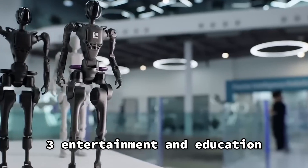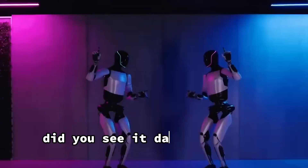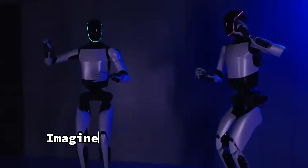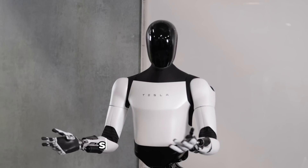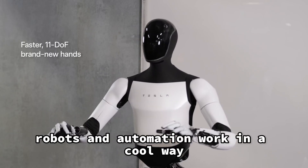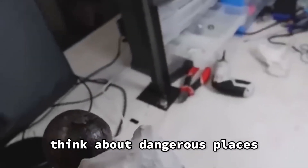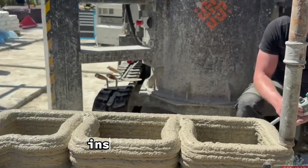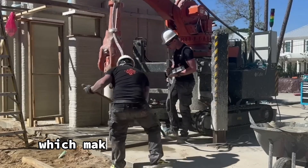Entertainment and Education. Optimus is not all work and no play. Did you see it dancing in the video? That's just the beginning. Imagine Optimus as a fun and interactive friend in the entertainment world. It can also be a fantastic teacher, showing you how robots and automation work in a cool way. In dangerous environments, think about places like nuclear facilities or chemical plants — Optimus can perform all the difficult tasks without putting anyone in danger, making it a true hero during disasters or in places with dangerous chemicals.